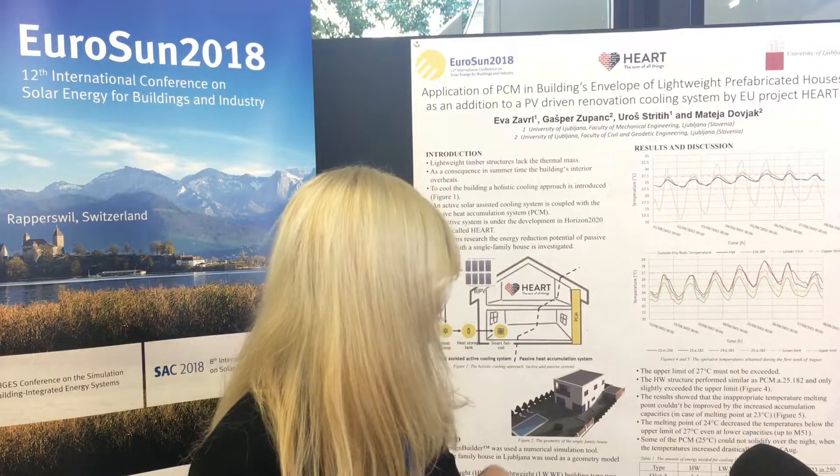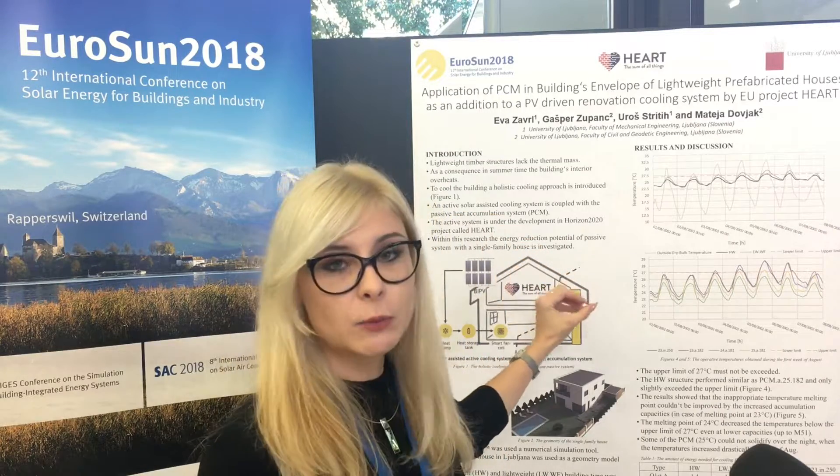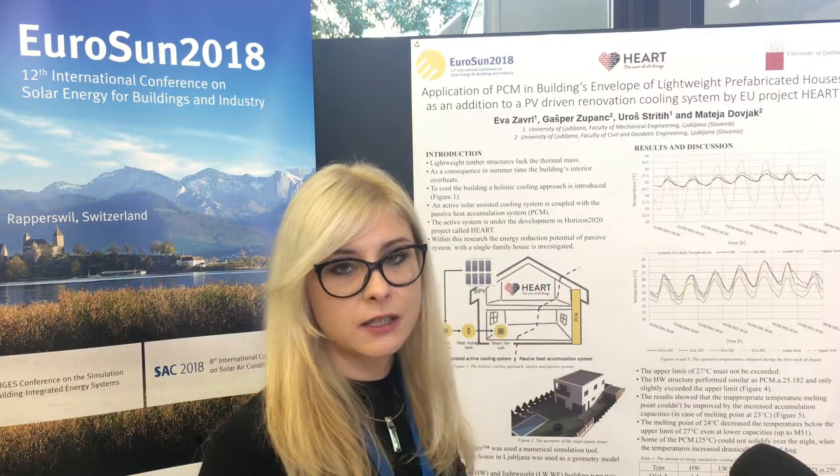Different variations of PCM were tested with different melting points, different capacities, and strategies. With the correct melting point, it was possible to reduce the energy needed up to zero.